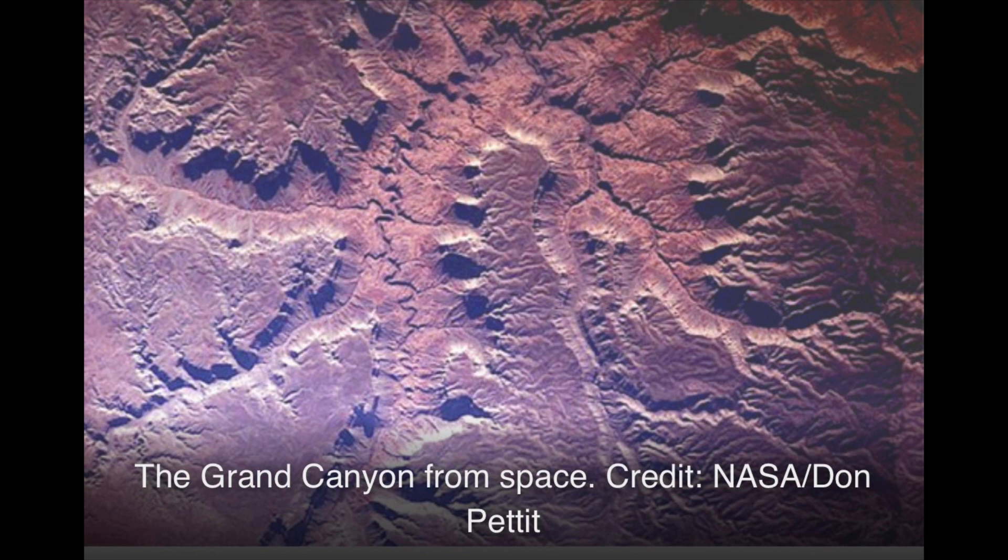Where is the material that used to fill the Grand Canyon? In previous Picture of the Day articles, it was suggested that features on other planets and moons should be used to help explain what is found on Earth, rather than vice versa. Since the processes that exist on Earth involve erosion by wind and water, formations on Mars, for example, are often attributed to open water flowing on the surface of that now desiccated body.